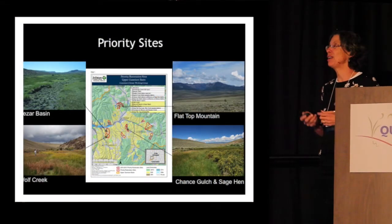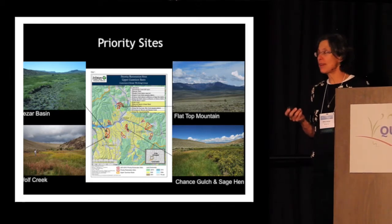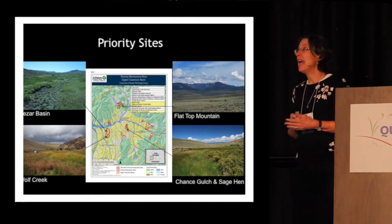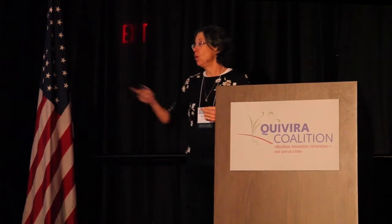We're now working in seven watersheds across the basin, and every site is a little different. That's what's been so great about this demonstration project — we've been able to bring different tools to the different issues on these different sites. Flat Top Mountain is our highest elevation site, largely sagebrush with very small intermittent streams driven mostly by spring runoff from snowpack and monsoon rains. Whereas Wolf Creek in the lower left has intermittent seeps and springs, so we have water to work with. We had very different responses in these different areas, which made it such a learning experience.